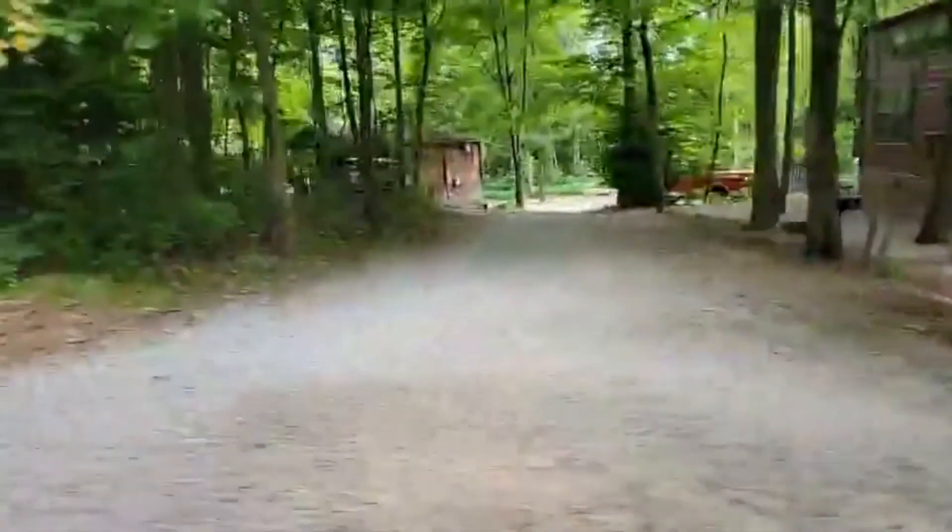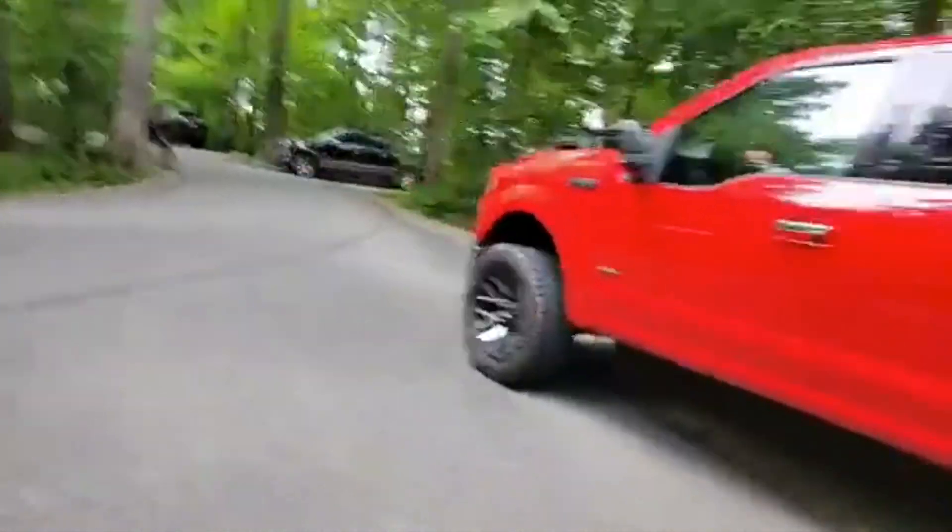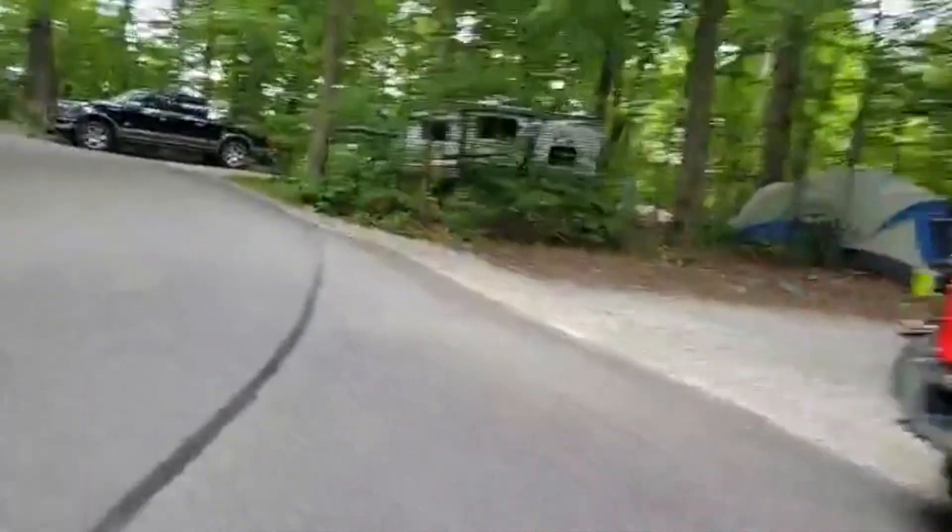That's all gravel. We'll try to mostly stick to the smooth roads. Smooth right now. Up that way I don't think it's all RV sites.